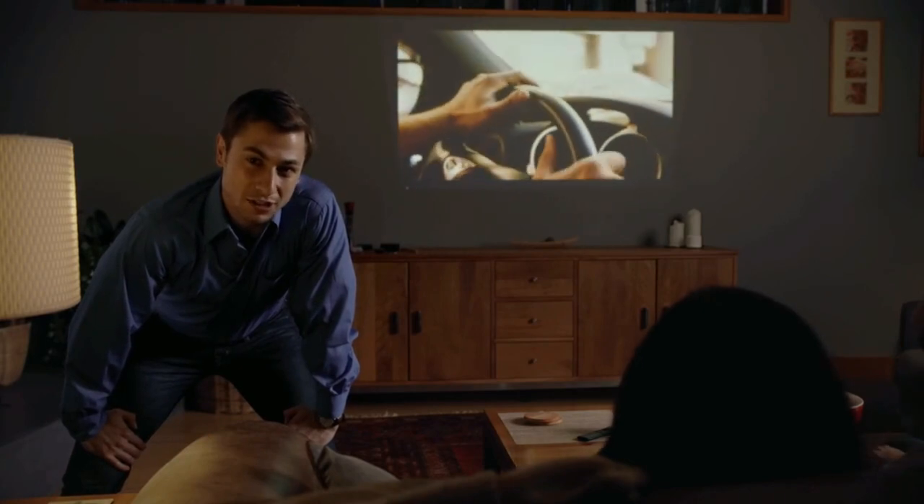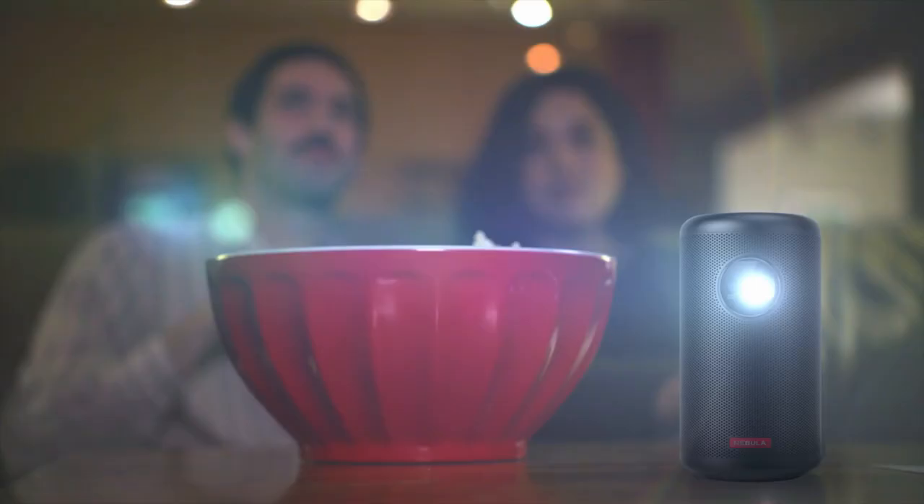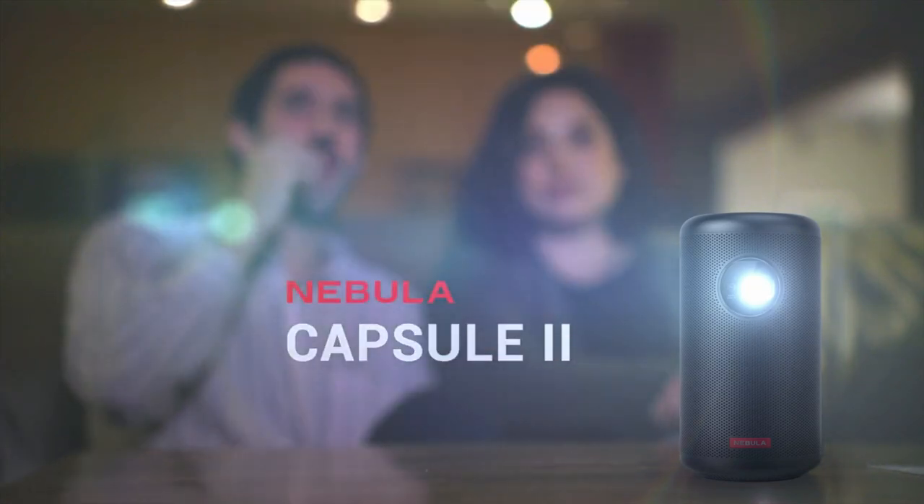These two aren't the only ones enjoying Nebula Capsule. Tens of thousands of people around the world have realized that this little bad boy would revolutionize their movies, games, and videos. And now, thanks to new tech and new ideas, the sequel is gonna be so much cooler. Introducing Capsule 2, the world's first Android TV pocket cinema.